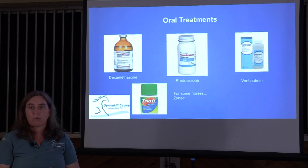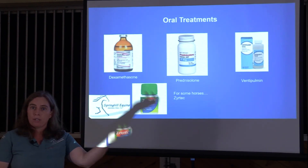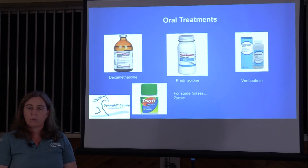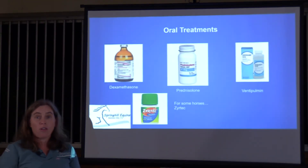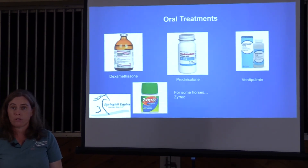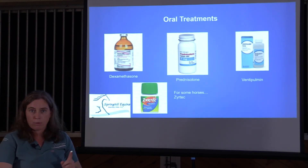For horses having a particularly bad time with environmental allergies, we can try Zyrtec (cetirizine). When you give hydroxyzine to anyone — including humans — the body converts it to cetirizine, but cetirizine is much cheaper to make, so Zyrtec is an inexpensive option for horses. It doesn't work on every horse, but it's cheap enough to try. Acupuncture and herbal therapies also work really well, especially for laminitis-prone horses, by reducing systemic inflammation and opening up the bronchioles.